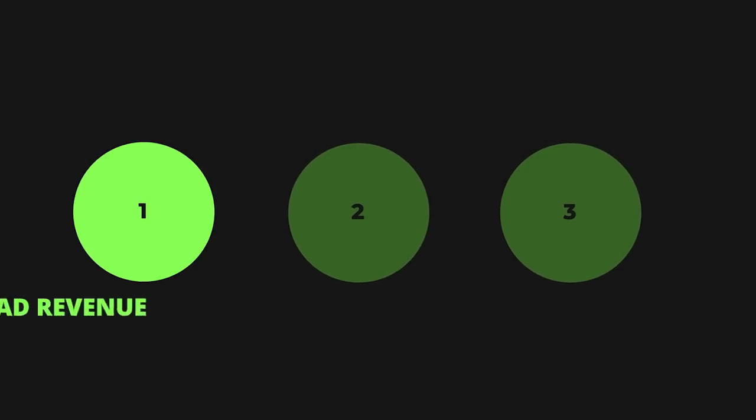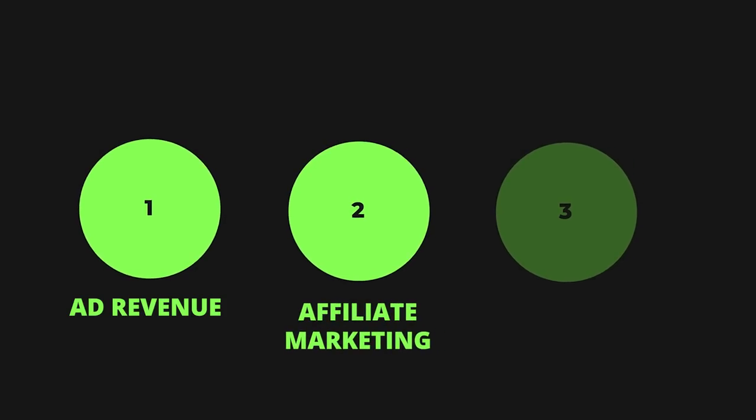There are three primary revenue sources when it comes to YouTube automation: ad revenue — those are ads showing up on your videos — affiliate marketing, and brand deals. I want to show you exactly how much I made with this channel over the past 21 days from each of those three revenue sources.